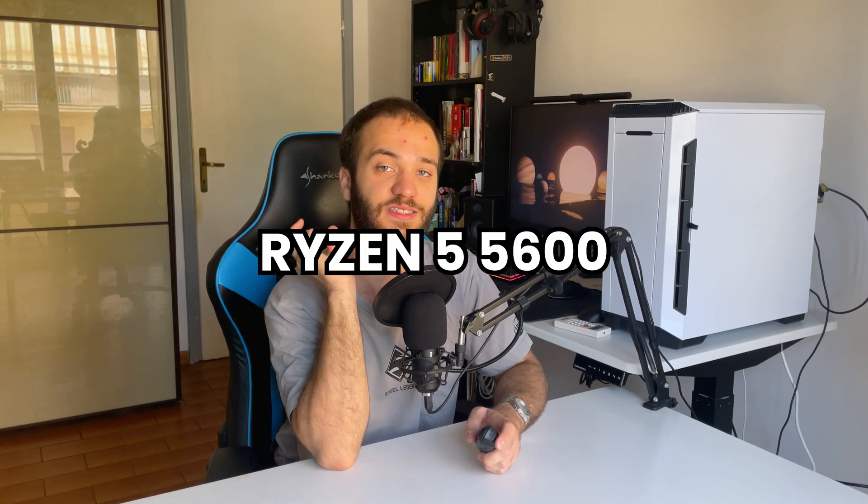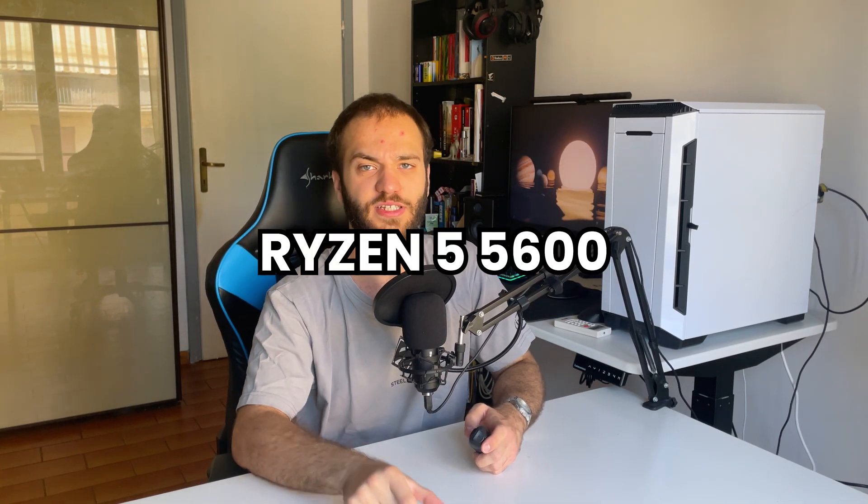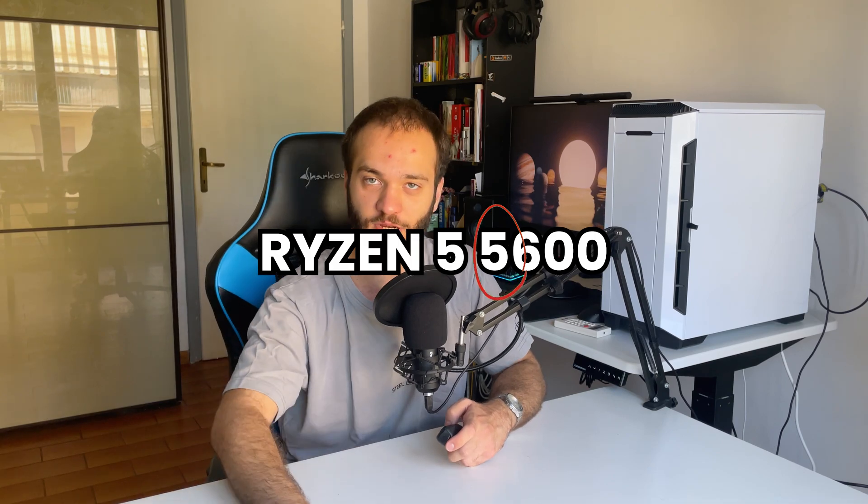How can you tell which CPU generation you're about to buy? Look at the first number after the tier name. For example, Ryzen 5 5600 — the first digit after "Ryzen 5" indicates the generation, so this is a 5th generation chip.